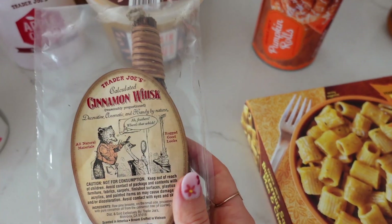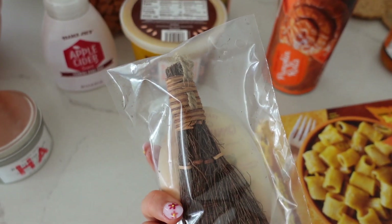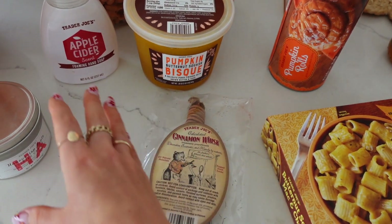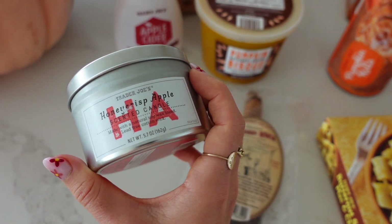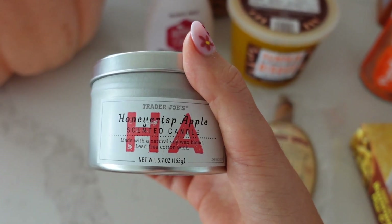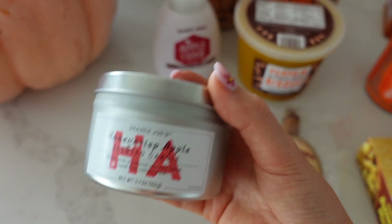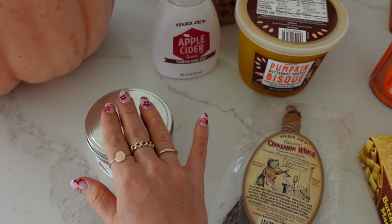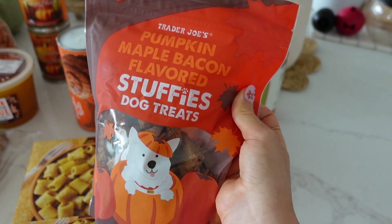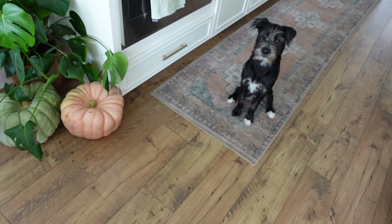The cinnamon whisk is one of those iconic Trader Joe's fall things — I got the mini one, great for hanging in your car or a bathroom for a nice scent. We also have a honey crisp apple scented candle that smells so yummy — I'll bring it to the taste test. I was hoping to get the vanilla pumpkin candle but they were out; workers said this one's their favorite. Lastly, I grabbed pumpkin maple bacon flavored dog treats so Palmer can join the taste test.